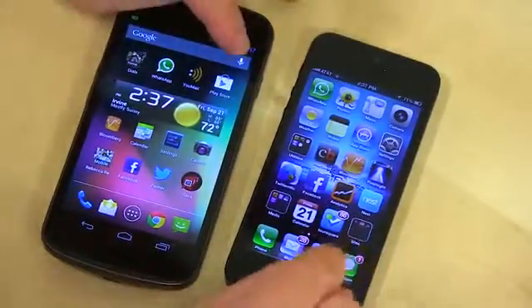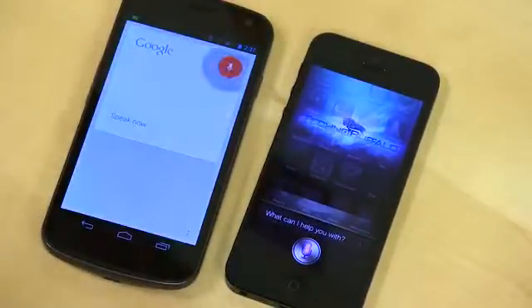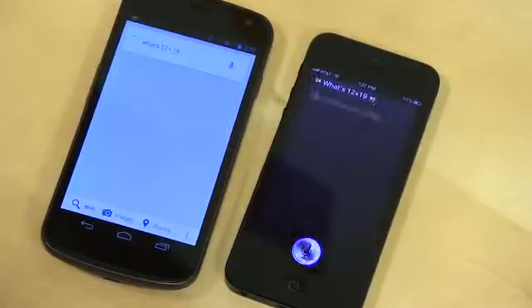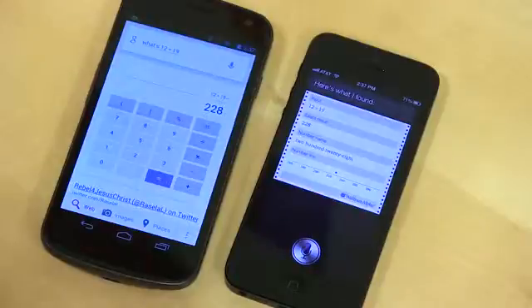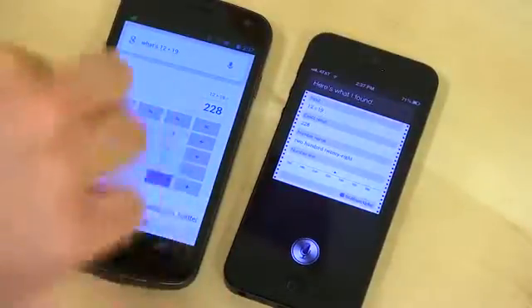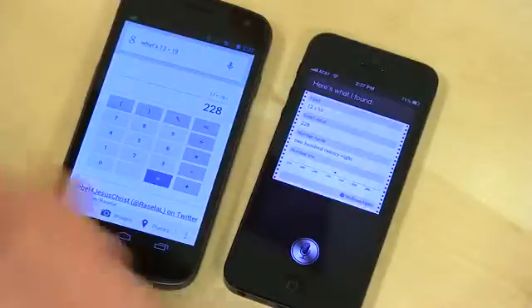Let's try some math questions. What's 12 times 19? Both gave the answers. Siri brought up a full calculator you can actually work with. You can pull up a calculator on Google too if you just Google "calculator," but this one brought up Wolfram Alpha. So different strokes for different folks.